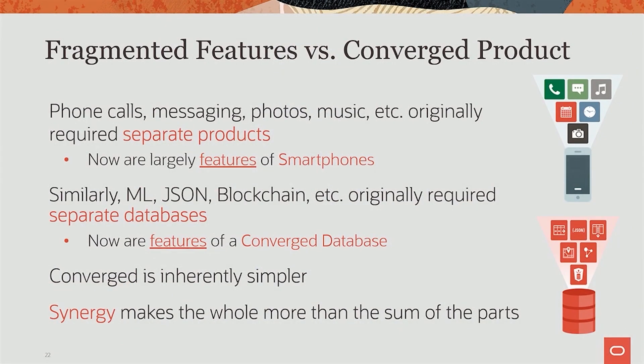It used to be that if you wanted to make phone calls, you had a phone. If you wanted to do photos, you had a digital camera. If you wanted to do music, you had a music device. All these things and many more were separate products that you had to buy and use individually. But that's changed now — all these products have gone into one converged product, which is a smartphone. They're really just features of a smartphone now.